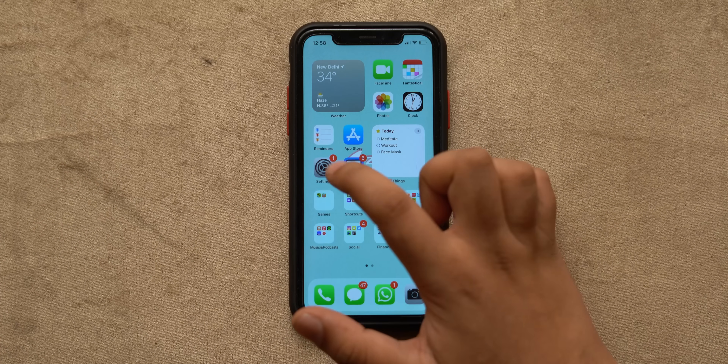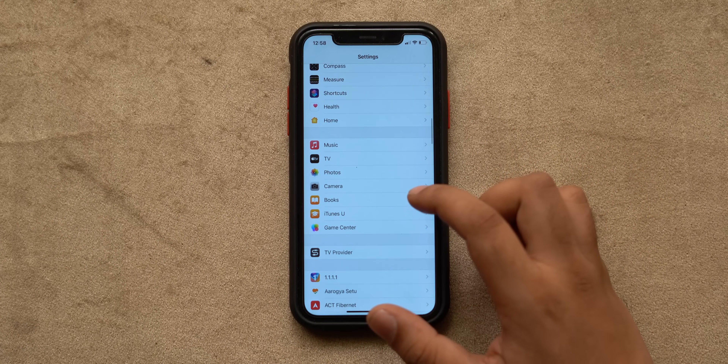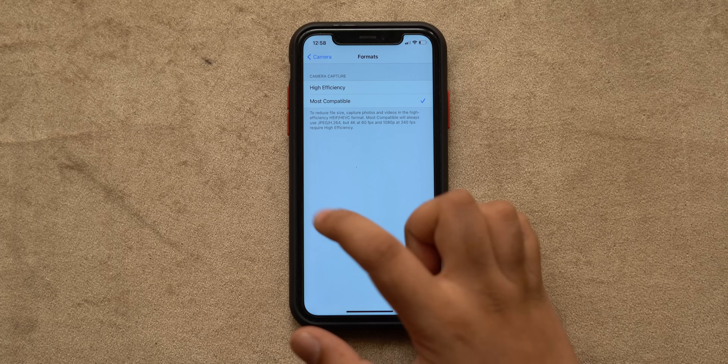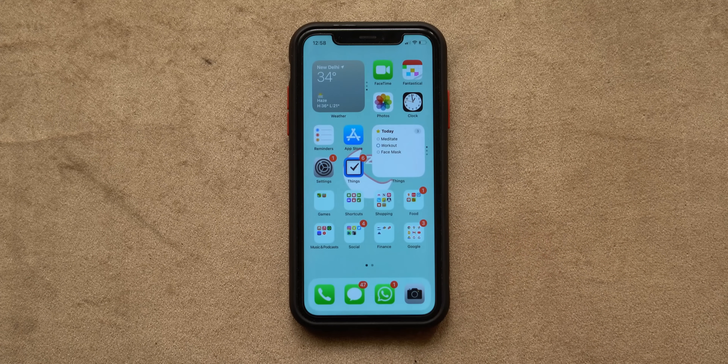iPhones take photos in the HEIF format, which is a pain when sharing because most devices still don't support it — even some Macs older than macOS High Sierra can't open these photos. You should just disable it: go to Settings, then Camera settings, head into Formats and select 'Most Compatible' to capture photos in regular JPEG format, which works on almost every device.